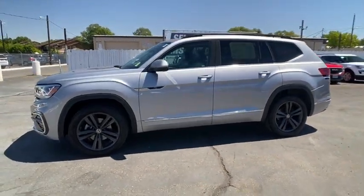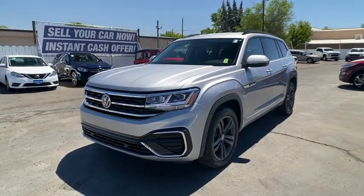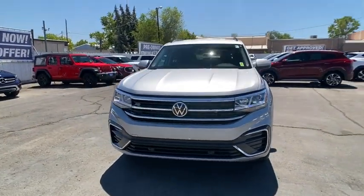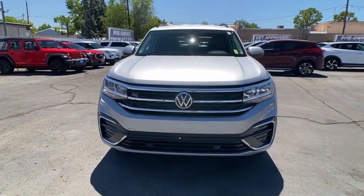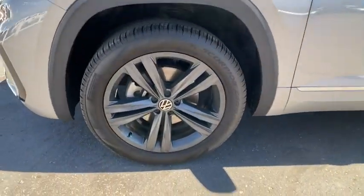All-wheel drive, power liftgate, backup camera, keyless entry, remote engine start, third-row seat, leather-wrapped steering wheel, power steering, driver lumbar, adjustable steering wheel, aluminum wheels, ABS four-wheel, four-wheel disc brakes.